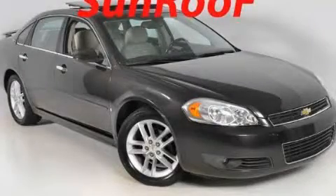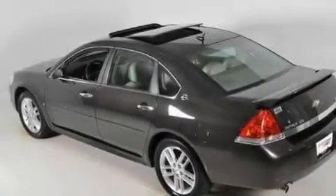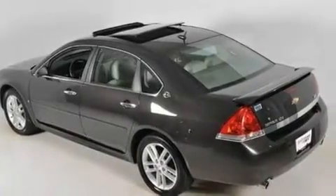This is a 2009 Chevrolet Impala. It has a 3.9-liter, six-cylinder engine and a four-speed automatic transmission.